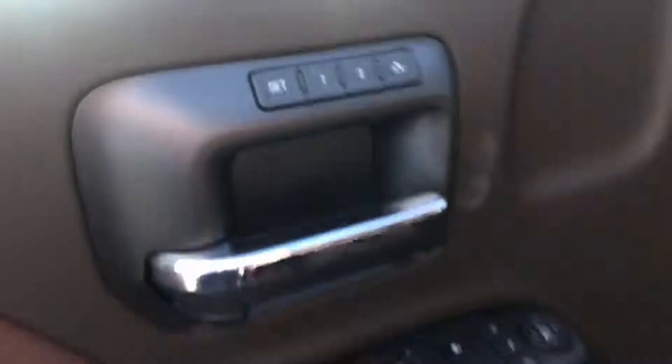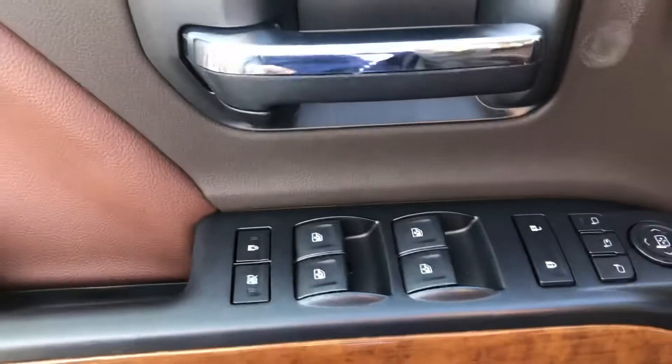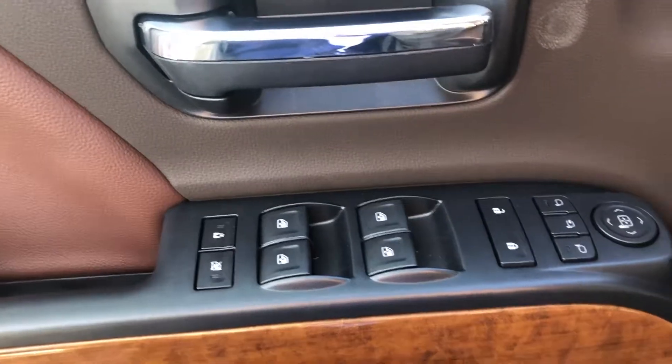We'll get in and show you some of the other features at the front. You do have your memory seats. You've got your locks, windows, your mirrors, your mirror controls, child lock, window lock. You do have an upgraded sound system — a Bose system.